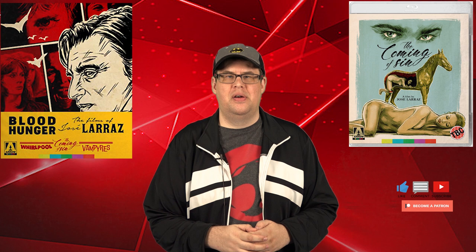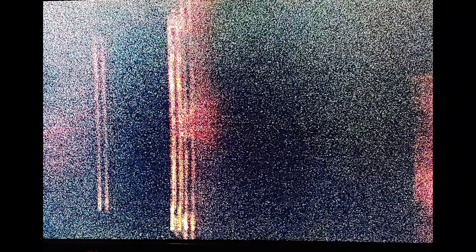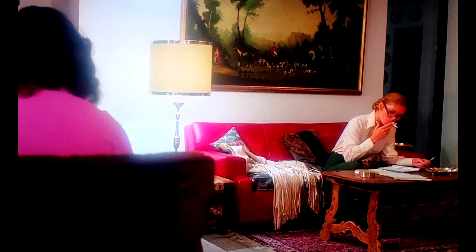Now for The Coming of Sin — it comes with both a Spanish version and an English version. Both have the same runtime and identical video transfers. The biggest problem was that when the feature started I was absolutely floored by how heavy and awful the grain was. I took a quick photo with my phone — it looked awful. But after the first couple of minutes I was shocked at how great it turned out to look. I'm not sure what caused the heavy grain at the very start, but after the opening titles it looks fantastic.